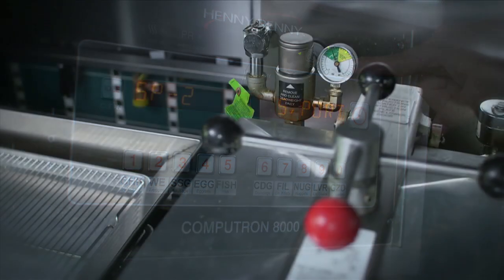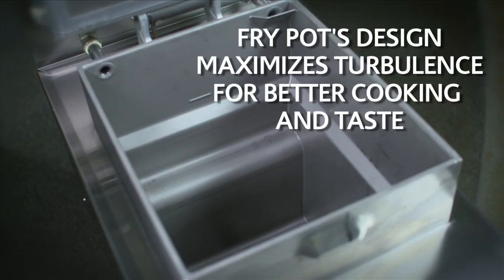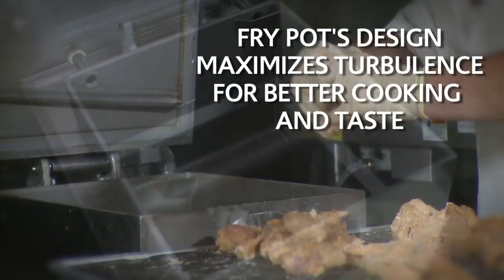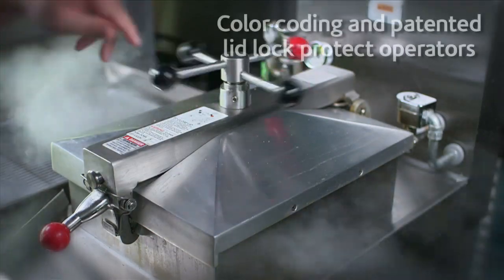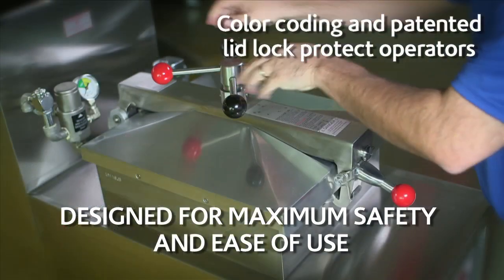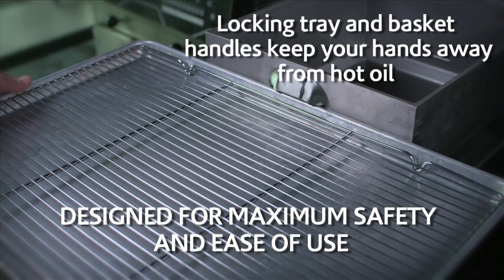Our pressure fryers are built to use less energy. The fry pot's design adds efficiency and a competitive edge. We take operator safety seriously. Standard, field-tested features keep the unit easy to operate without sacrificing safety.